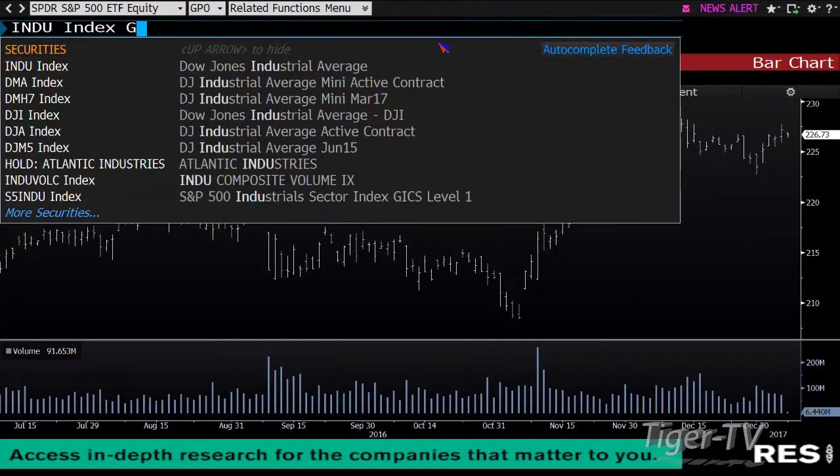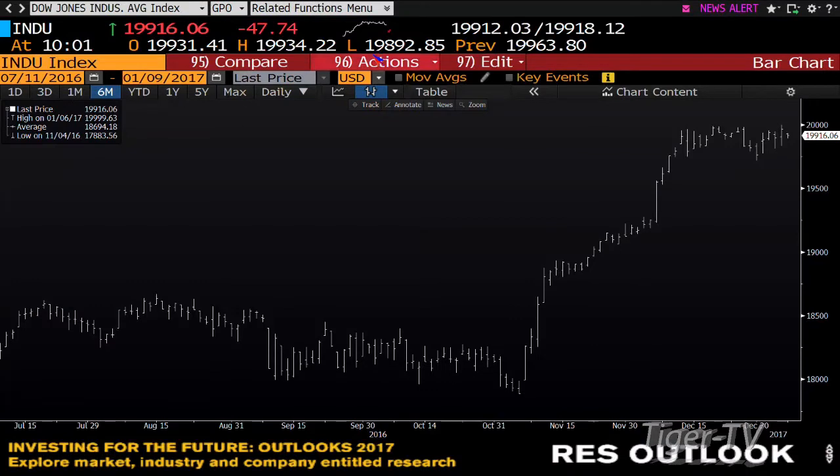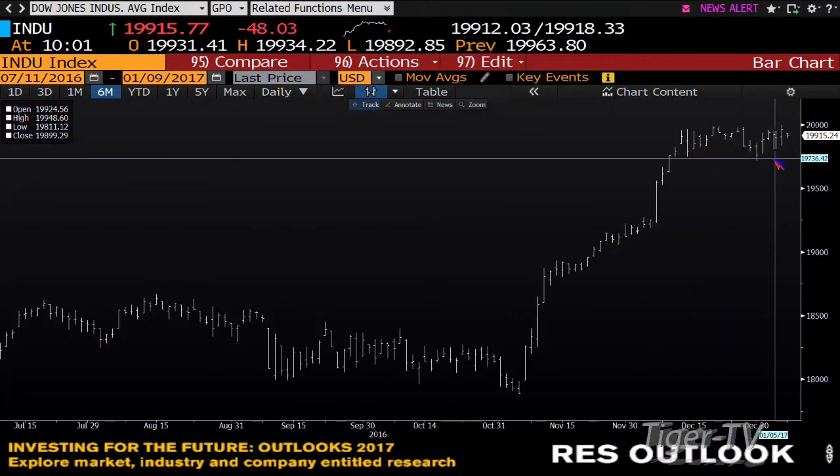Dow Industrials — the Dow just missed the 20,000 mark. The Dow is going to tell us quite a bit today with this sideways move to slightly lower. If we get an expansion of volume on the way down slightly, if you don't get that expansion of volume, you're going to go after this 20,000 number once again.